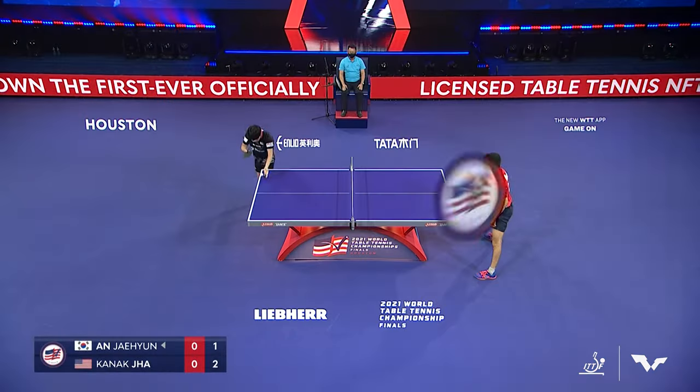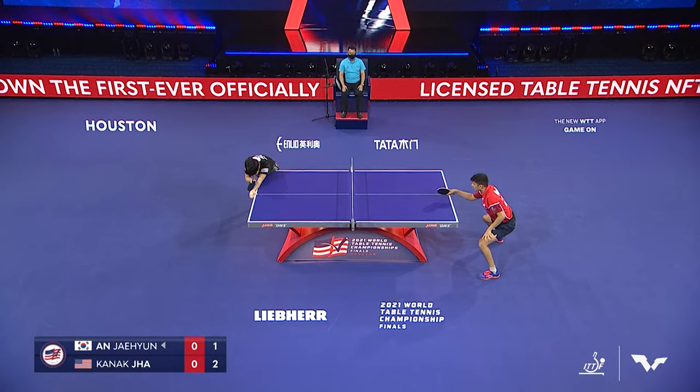And that wasn't easy, because that serve had a ton of juice on it when it came over to Jha.